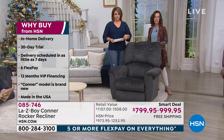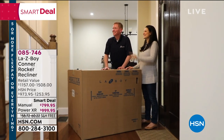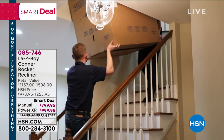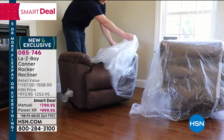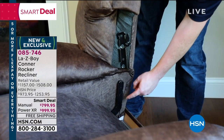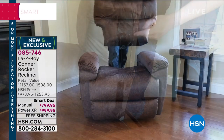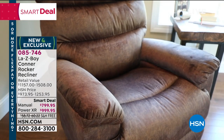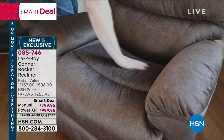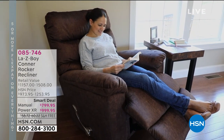They take away all the packaging and will ask where you need the chair placed. You'll really be treated like a VIP customer. This is a temporary price — the retail value for the manual would be about $1,100, and for the power recliner, over $1,500. Here at HSN, it's a smart deal: you get it home for $799.95 for the manual.